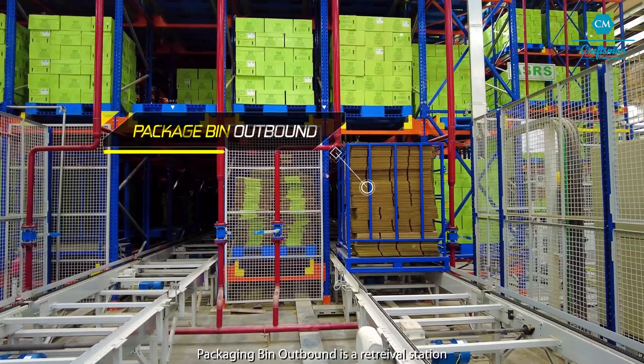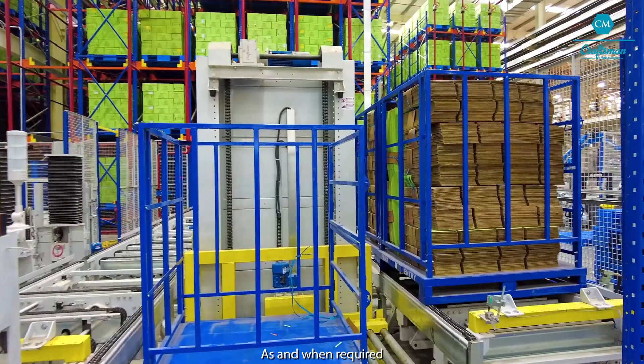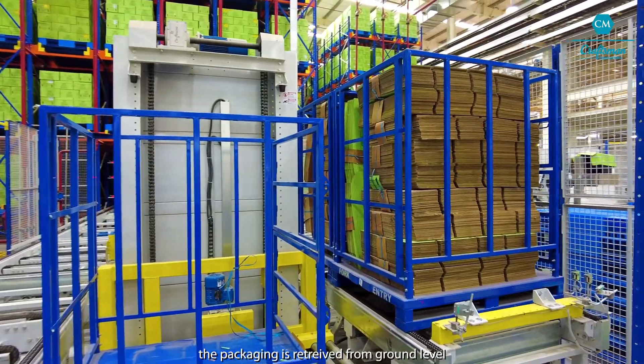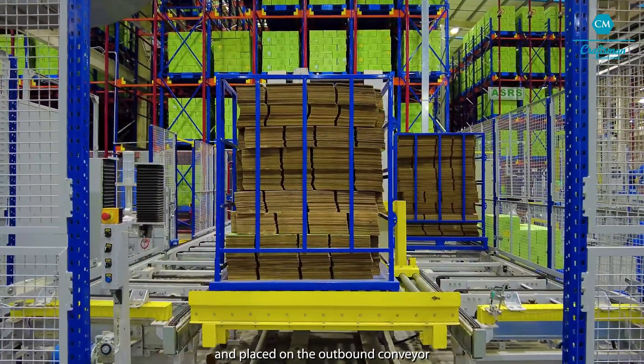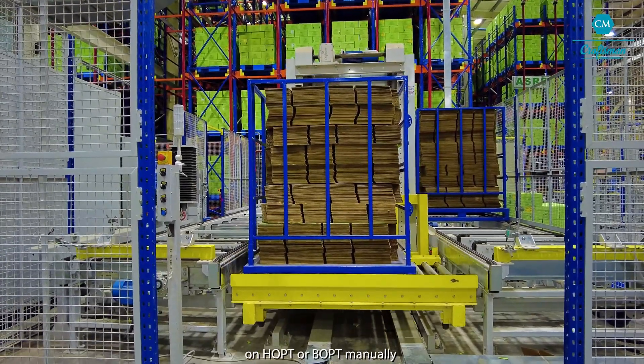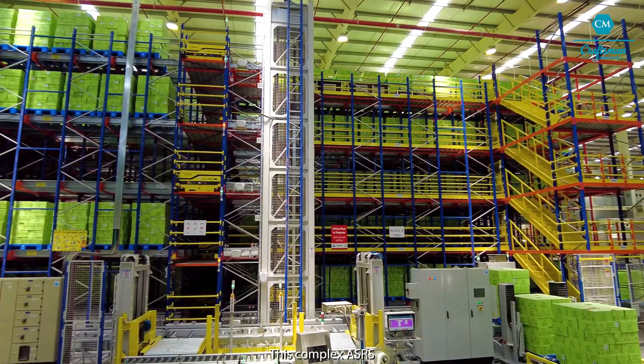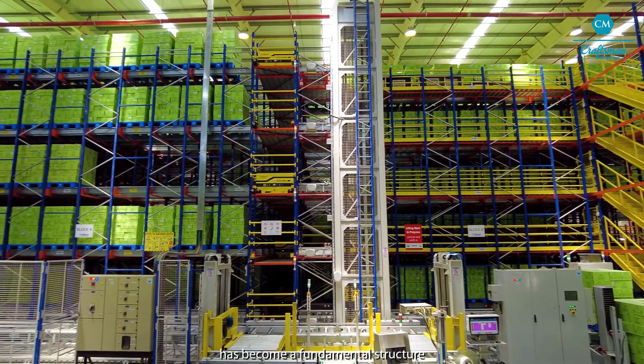Packaging bin outbound is a retrieval station for packaging material at the plant. As and when required, the packaging is retrieved from ground level and placed on the outbound conveyor. It is then moved to the specific packaging area on HOPT or BOPT manually.